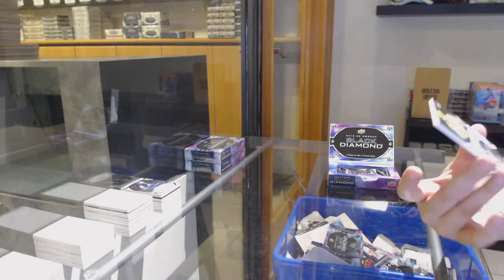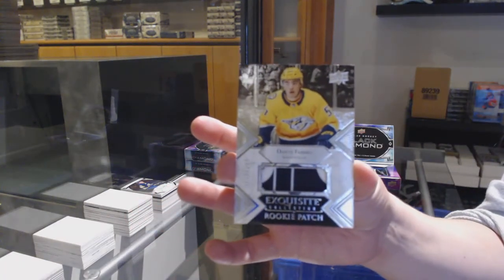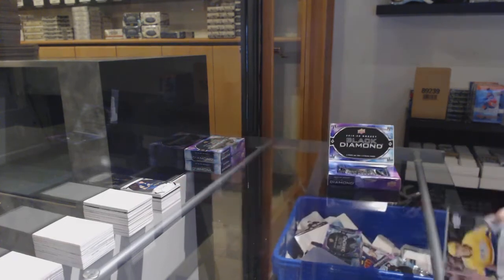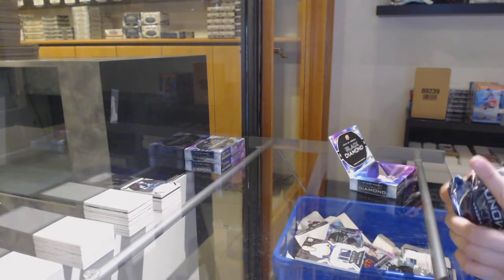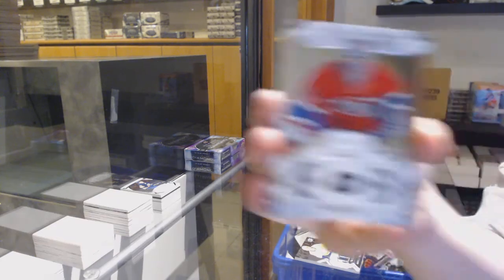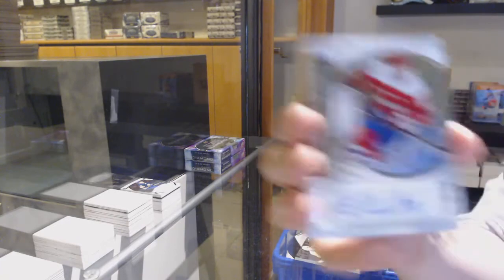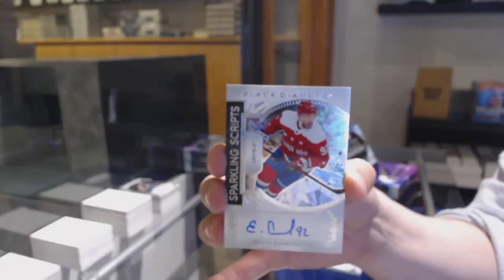We've got a Rookie Auto Patch, number $2.99 for Nashville, Dante Fabro. We've got number $2.49 for Montreal, Patrick Waugh. Sparkling Scripts Auto for the Washington Capitals, Evgeny Kuznetsov.